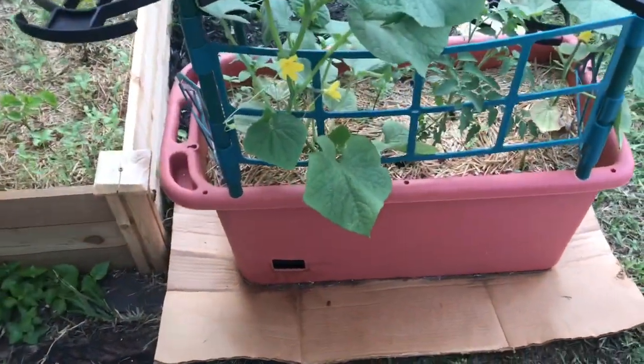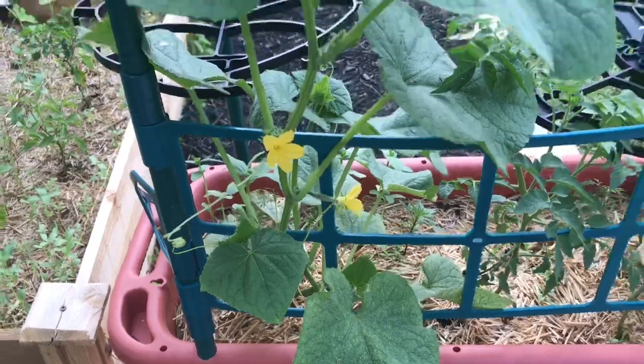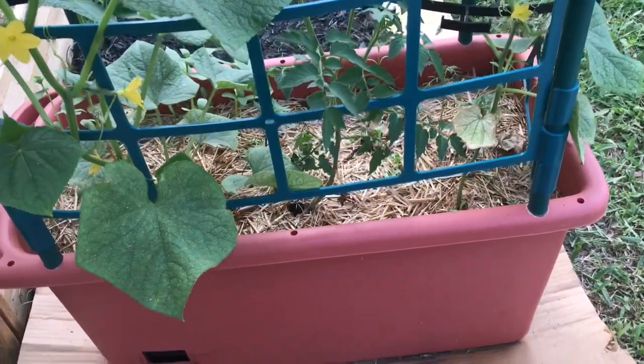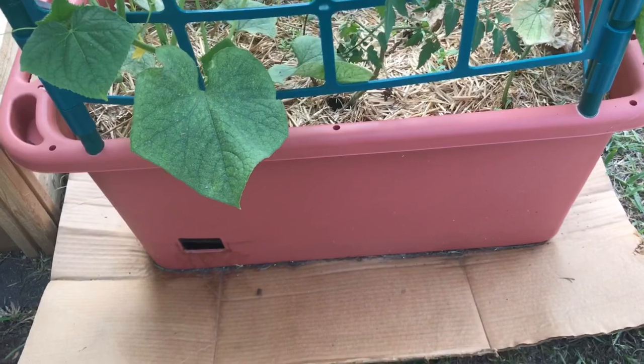These are my cucumbers — I've got a little baby one right there, and there's another cucumber plant. And then I have that interplanted with the yellow pear tomatoes.